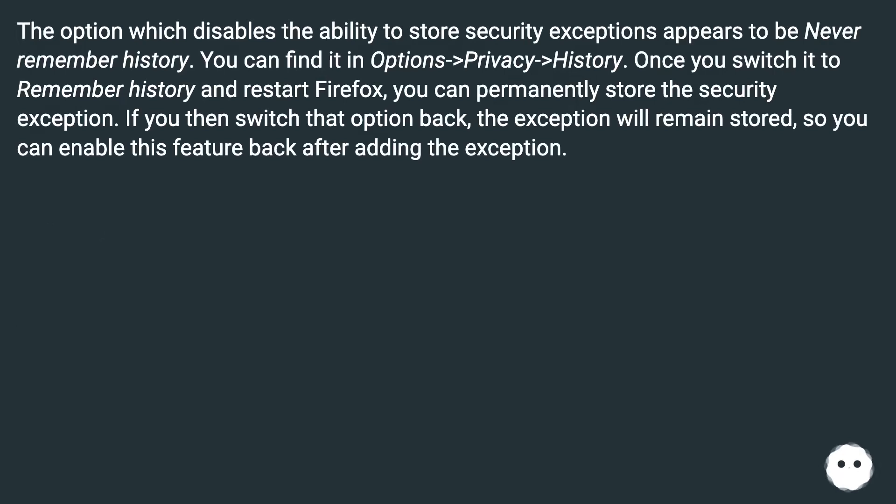The option which disables the ability to store security exceptions appears to be 'Never remember history'. You can find it in Options > Privacy > History. Once you switch it to 'Remember history' and restart Firefox, you can permanently store the security exception. If you then switch that option back, the exception will remain stored, so you can enable this feature back after adding the exception.